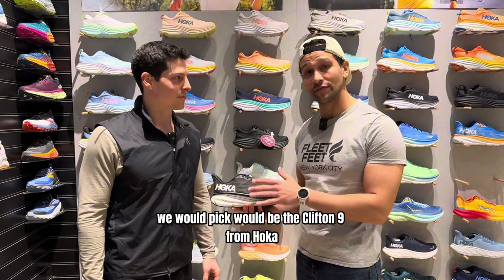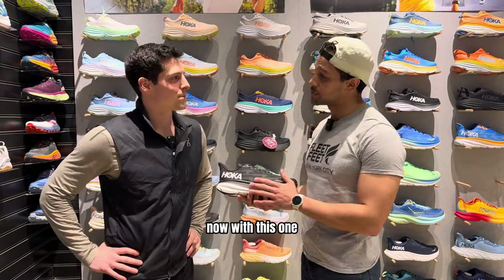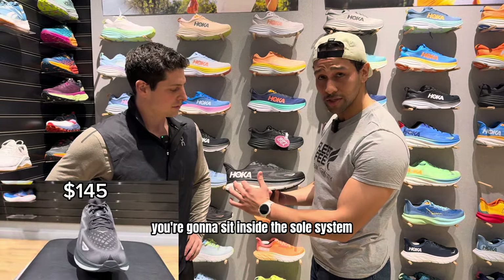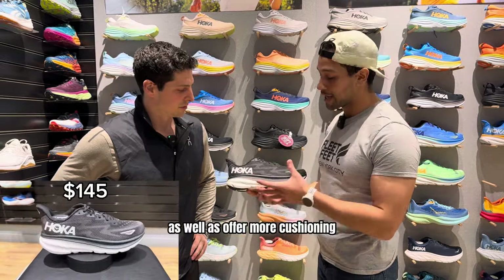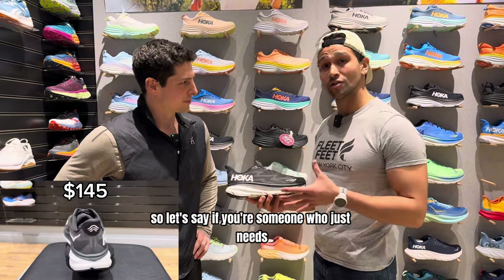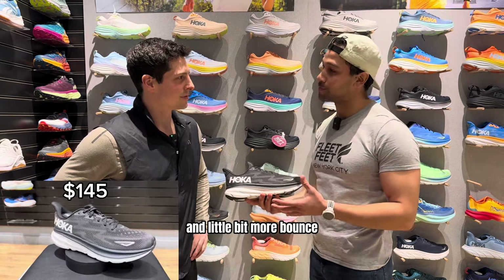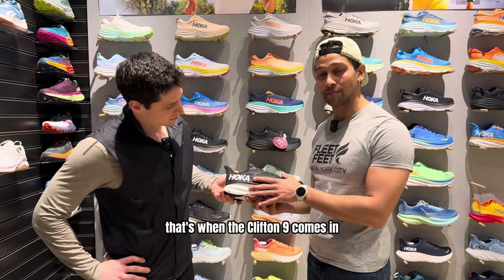The second pick is the Clifton 9 from Hoka. Now this one has something called a meta rocker. What that means is that you're going to sit inside the sole system, so it offers more structural support as well as more cushioning. If you're someone who just needs a little bit more cushioning for those longer runs to have a little more fun and bounce, that's when the Clifton 9 comes in.